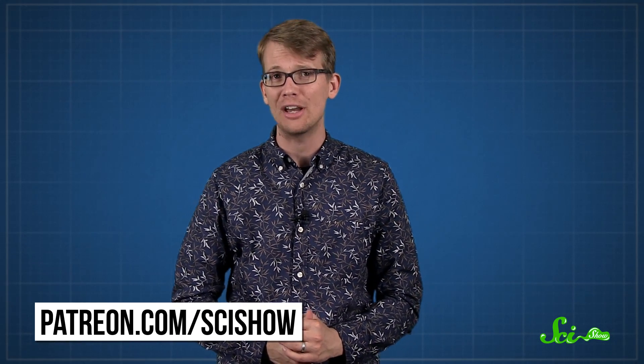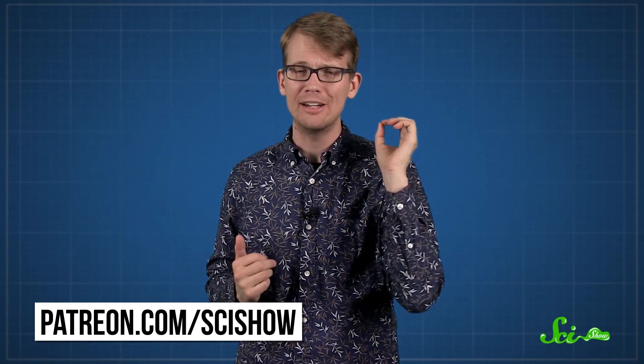Thanks for watching the SciShow Dose, and thanks especially to our patrons on Patreon. This episode's president of space is SR Foxley. If you'd like to be president of space, or get other cool rewards for supporting SciShow content, head on over to patreon.com/scishow. And of course, as always, if you want to keep getting smarter with us, you can go to youtube.com/scishow and subscribe.